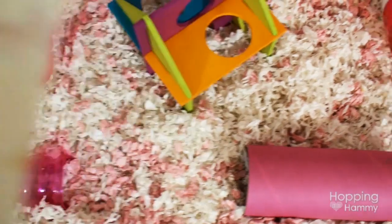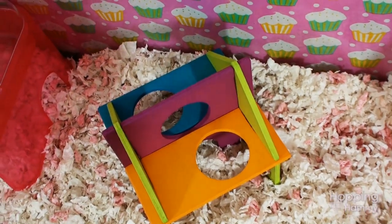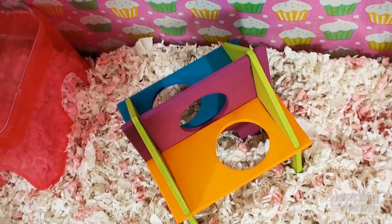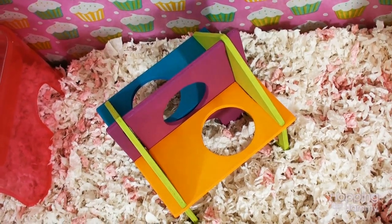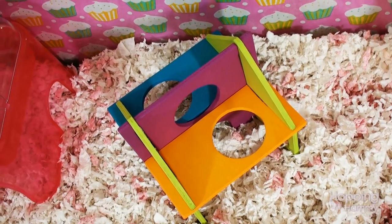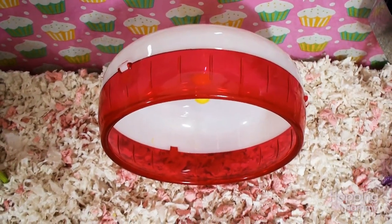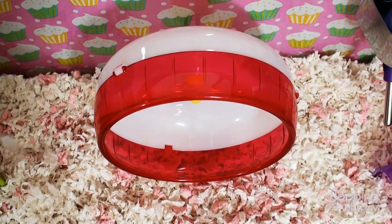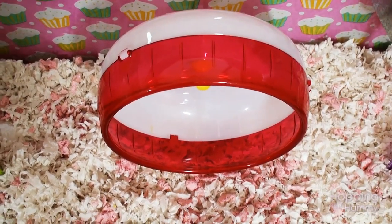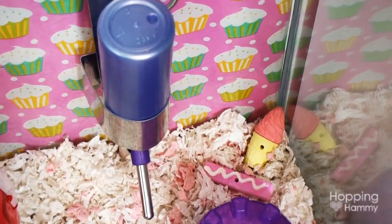Moving along to the right I have this pink cardboard tube. And then this is a wooden playground gym, I think is what it's called. This is something that Chocolate Colors 26 sent to me and I positively love the colors — it's so cute. And then we have a six and a half inch silent spinner wheel. Again I do not recommend the small size; I recommend the six and a half inch. Then we just have a purple water bottle over here.